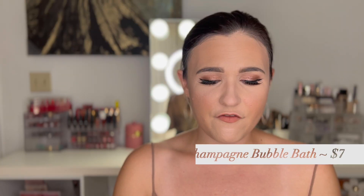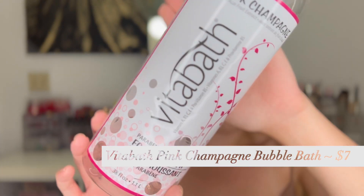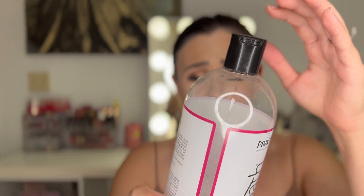We have the Vita Bath Pink Champagne Foaming Bubble Bath — I loved this. It's hard to find bubble bath; Bath & Body Works only has like two options. I was on a hunt and found this at TJ Maxx. It's a really big bottle — 38 fluid ounces — and the pink champagne scent is one I really love. It created a lot of bubbles that lasted a really long time, and it was only $6.99. I'm just going to buy all my bubble bath from TJ Maxx from now on.